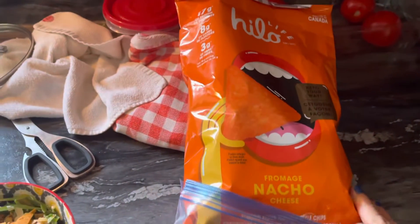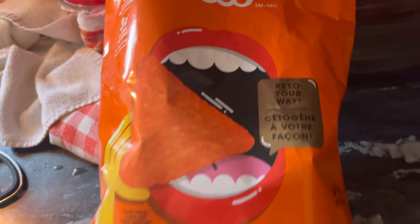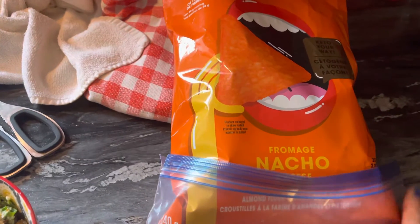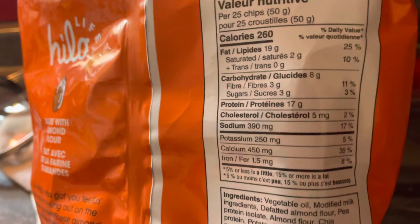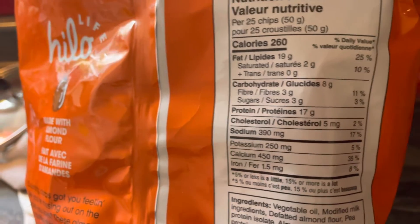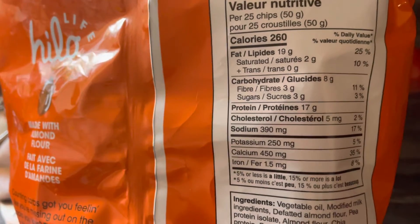I found a new product — it's advertised as keto friendly. These taste like a Doritos nacho chip. There's the back of the package. We count total carbs — that would be 25 chips. I took five and crunched them up on top.